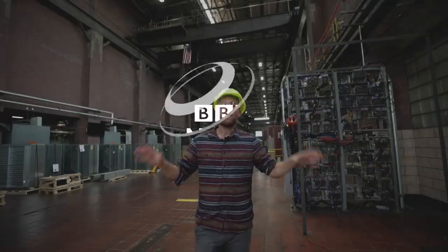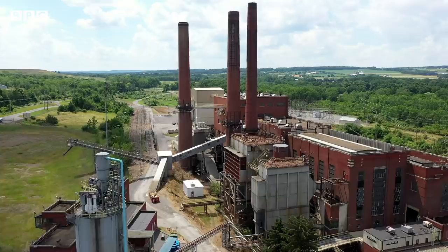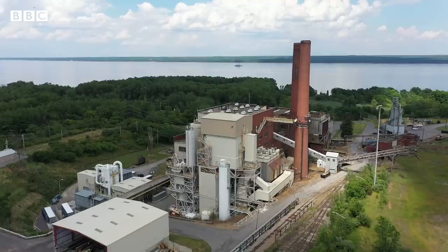What's happening here is part of a modern-day gold rush. But they're not mining minerals here, they're mining Bitcoin. This Bitcoin mine has its own gas-fired power station, housed in a former coal plant, used to power nearly 10,000 Bitcoin mining computers.